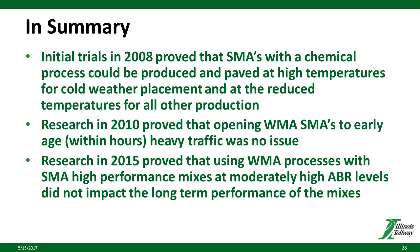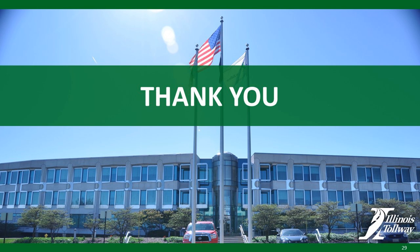In summary: initial trials in 2008 proved that SMAs with the chemical process could be produced and paved at high temperatures for cold-weather placement and at reduced temperatures for all other production. Research in 2010 proved that opening WMA SMAs to early-age heavy traffic — within hours of placement — was no issue. And research in 2015 proved that using the warm mix processes with SMA high-performance mixes at moderately high ABR levels did not impact the long-term performance of those mixes. That gives you an overall summarization of our implementation of SMAs with warm mix processing. It's all been a proven success and we will continue to utilize it for the future.